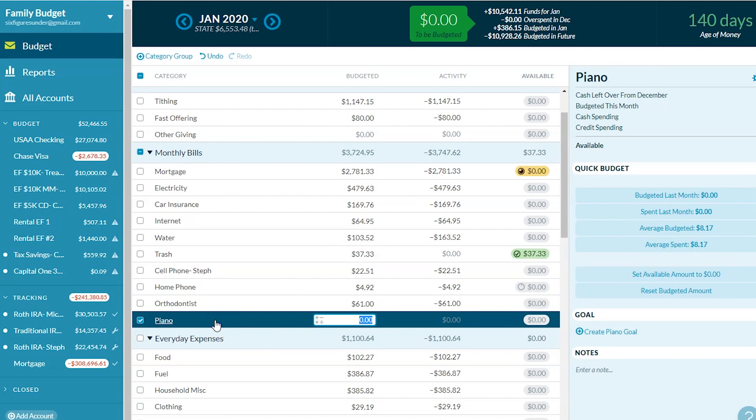Piano — we don't have anything in this category this month, but it's there to remind us when we set the budget for February that we are going to start piano lessons for my daughter. I've taught her myself, but I want her to go to a teacher that's not me.